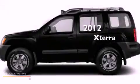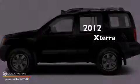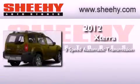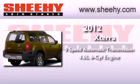This is a brand new 2012 Nissan Xterra. This SUV has a 5-speed automatic transmission and a 4.0L V6.